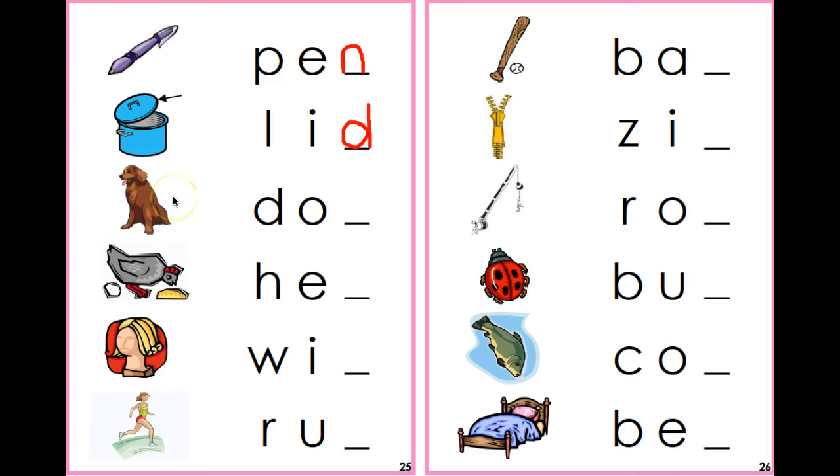Let's take a look at the next picture. It's a dog. Say it with me — dog. Okay, I hear a G. Do you hear the G? Dog.